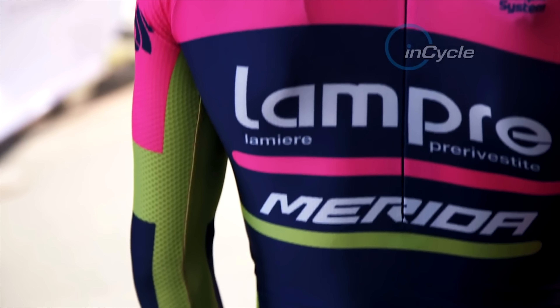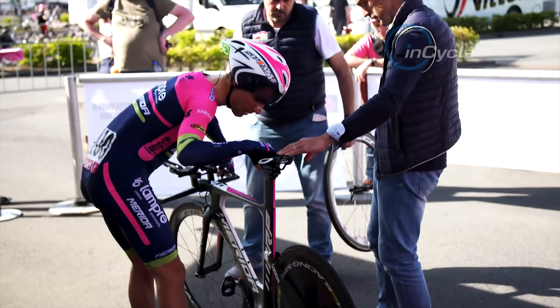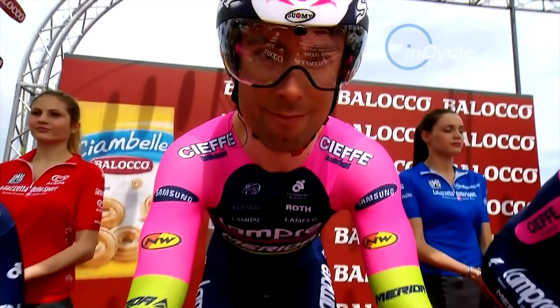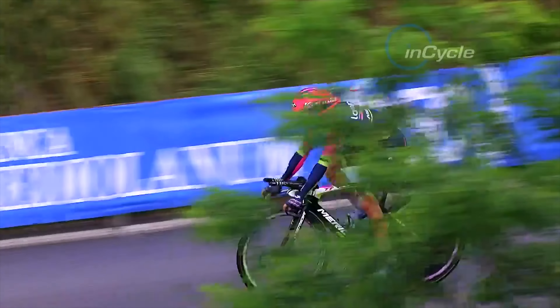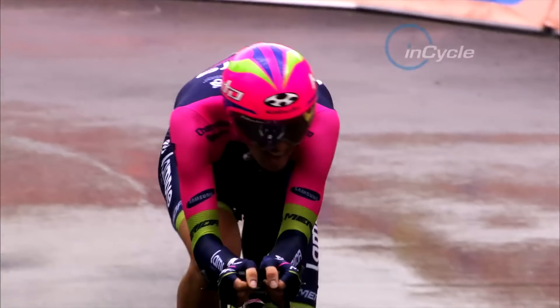Time trial stages in the Grand Tours can offer a crucial opportunity for GC riders to bury their rivals. In a discipline where every gram, inch and second can have a huge impact on results, the technology that goes into the time trial bikes is crucial.